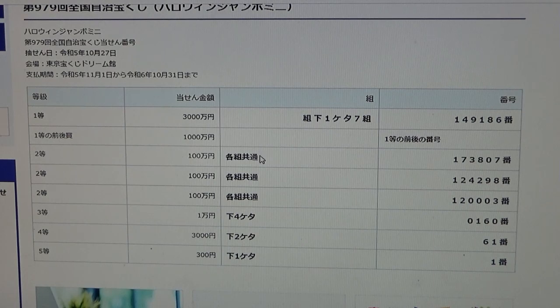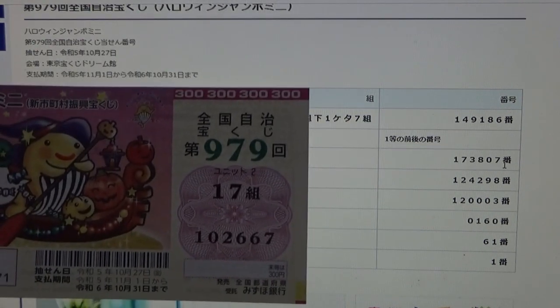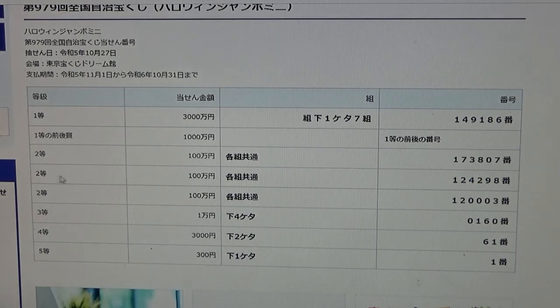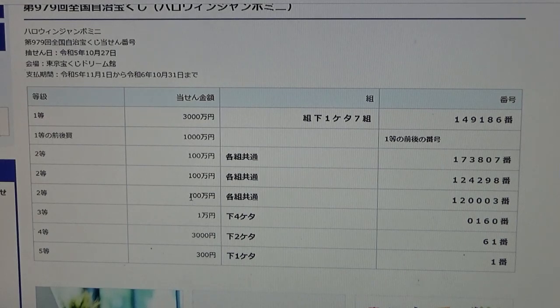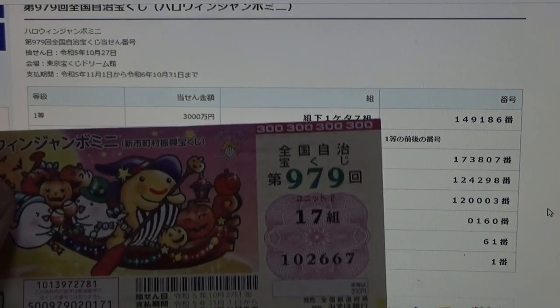To win the first second prize, Hyakuman-en: any grouping number, but exact numbers in order — 173807. No good for me. To win the second second prize, again Hyakuman-en: any grouping number, exact numbers 124298. No good for me. To win the third second prize, again Hyakuman-en: any grouping number, exact numbers 120003. No good for me.